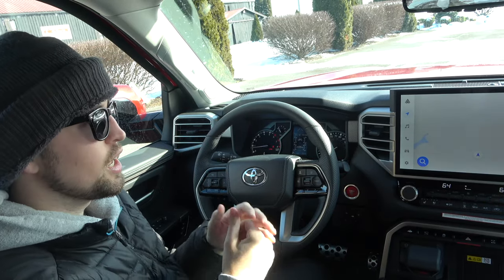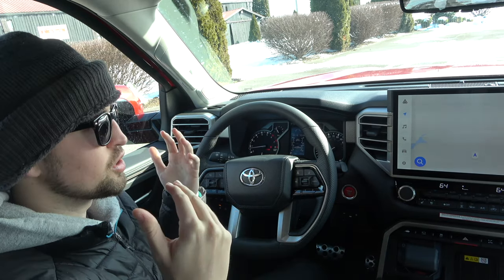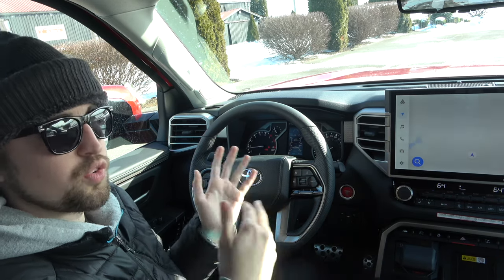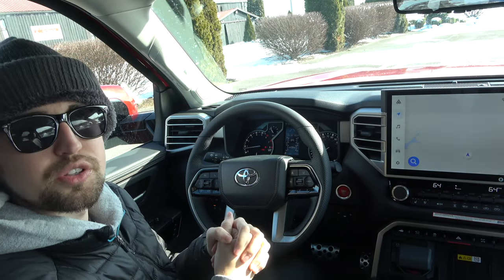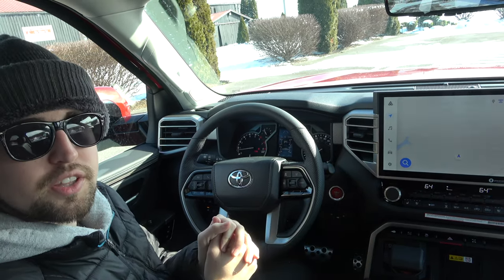It is definitely tailored to the taste of Americans. We'll go ahead and dive into this new system. You should anticipate seeing this roll out through the Toyota lineup over the next year or two — especially their brand new products are going to get this new system immediately. Today we're in the 2022 Toyota Tundra, so let's go ahead and take a look.